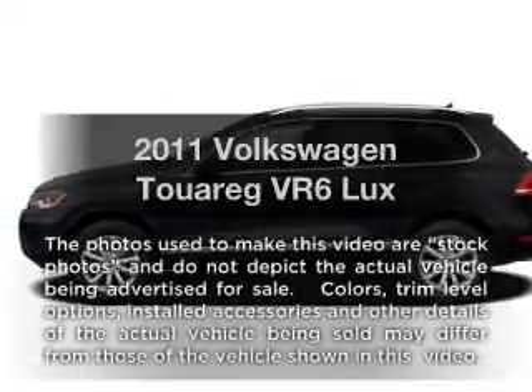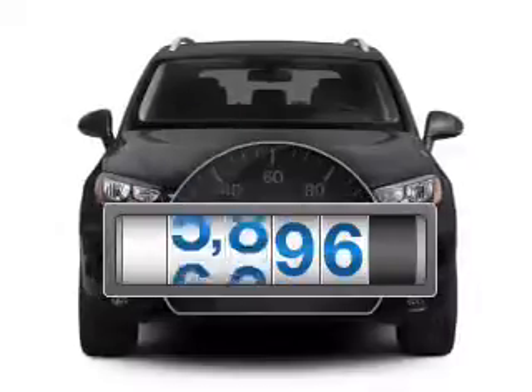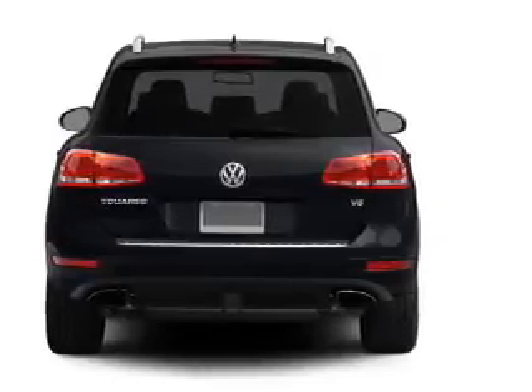Introducing the 2011 Volkswagen Touring. This is the set of wheels you've been looking for. A low odometer reading makes this vehicle a great value at this price, with a reliable six-cylinder engine that responds smoothly to its automatic transmission.